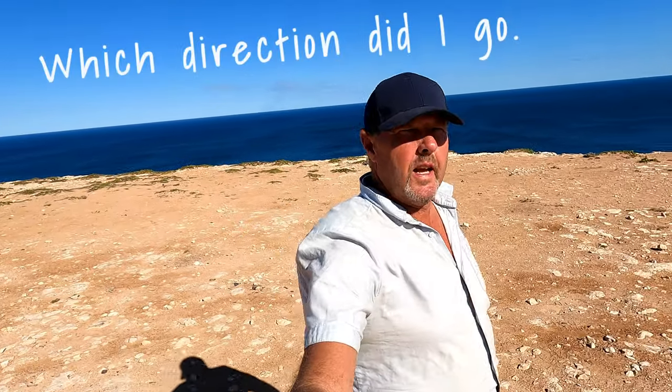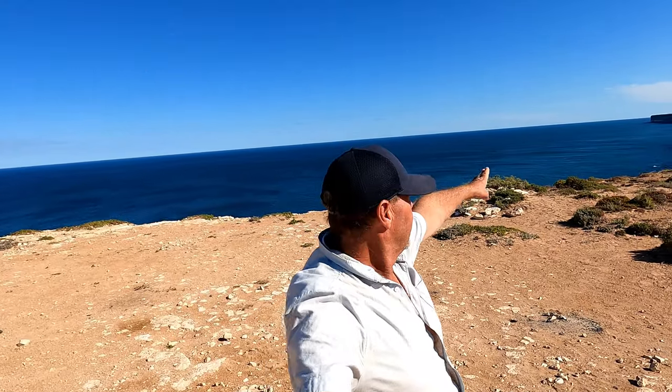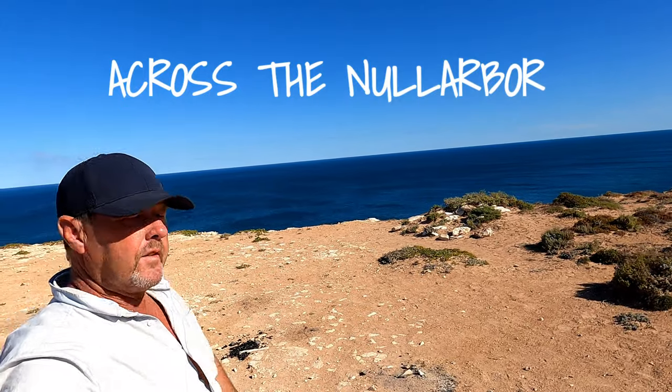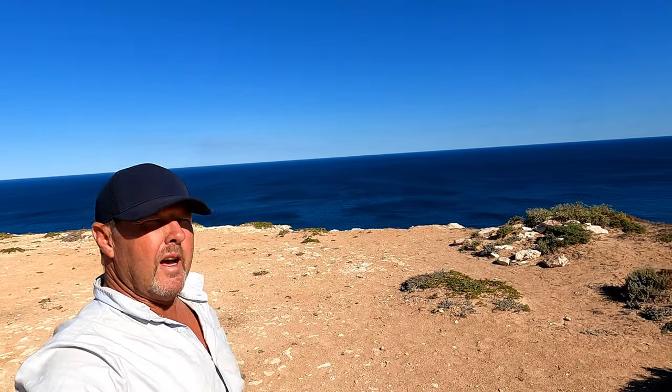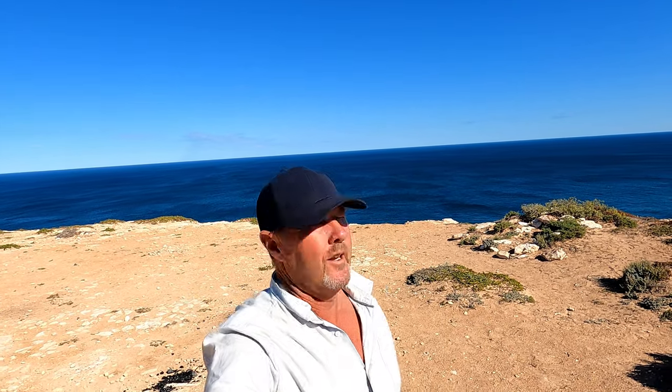Hello and welcome to episode 57. Guess where that is? The Nullarbor cliffs. I'm heading into South Australia to see something completely different. Should be great. I'm excited.